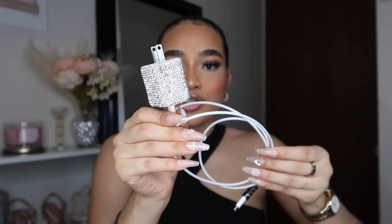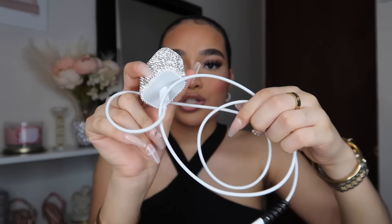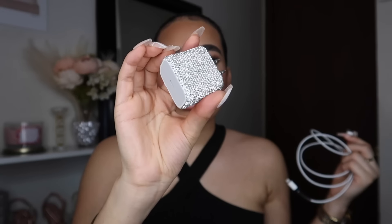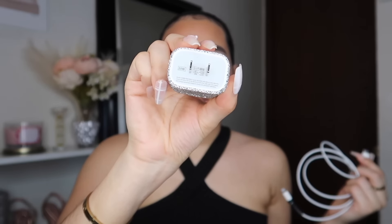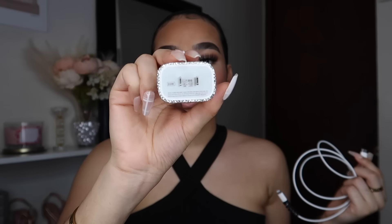Next I have this USB-C charger box for my iPhone. I had to get this in a rhinestone design because you guys know I'm all about rhinestones, cubic zirconia, diamonds, blingy fashion — I love everything about it. This is the 20-watt, so it's going to charge your phone or any product really fast, and that's what USB-C chargers are known for.